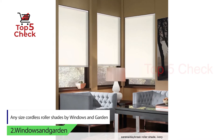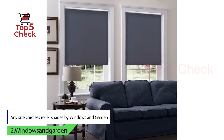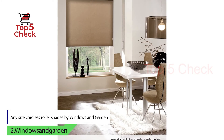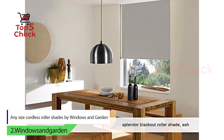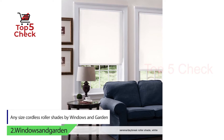Number two: any size cordless roller shades by Windows and Garden. Windows and Garden roller shades come in more colors than most roller shade manufacturers. Their shades act according to their color — if they are brighter, they will create a filtering effect; if they are dark, they will create a darkening effect.